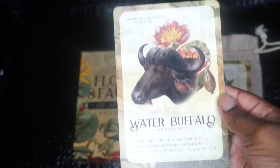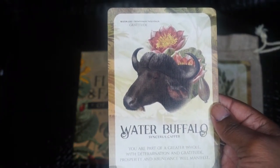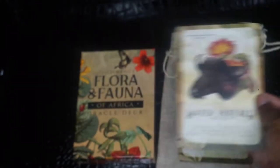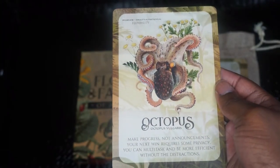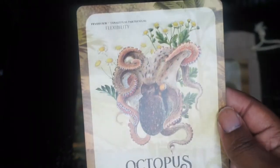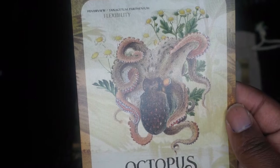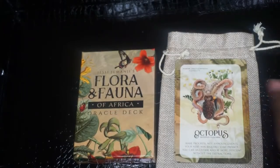Next we have Water Buffalo. The keyword is gratitude and the flower is water lily. Next we have Octopus. The keyword is flexibility. And the flower or botanical is feverfew — never heard of that, I might have to see what that is.